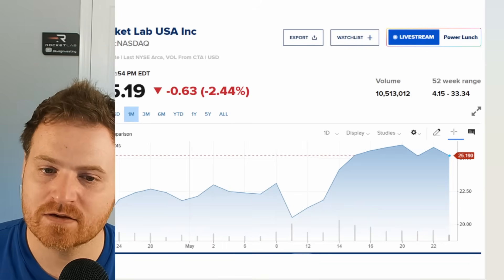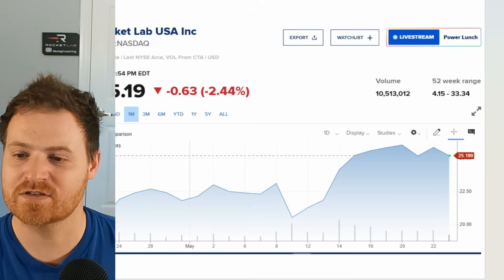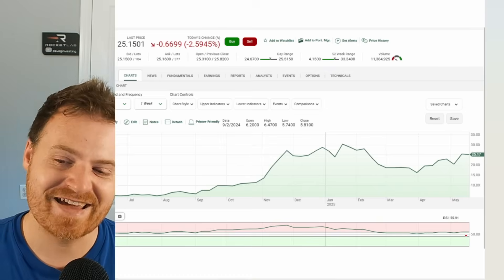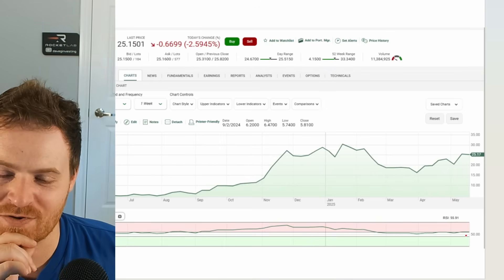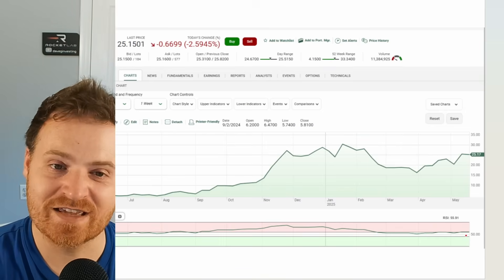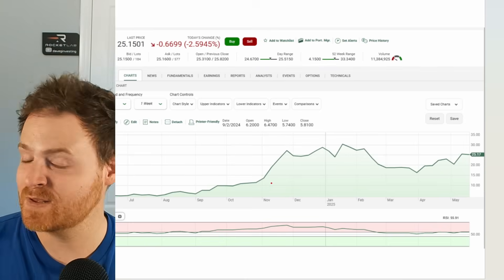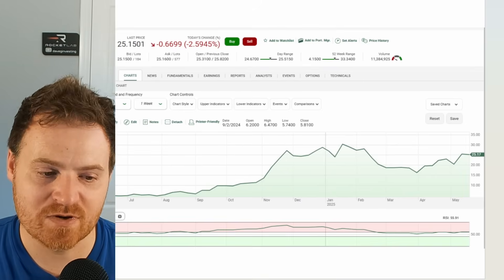Pretty good strength here from Rocket Lab in the face of some market headwinds. Zooming out a little further on a one-month basis, still looking quite strong — gone all the way from sub-twenty dollars to twenty-five dollars, so a very strong run on Rocket Lab stock. Looking at the RSI, we're still looking a little bit overbought on a one-year basis. It was looking overbought even at about $15 and that didn't stop it from running up, so always take the RSI with a grain of salt.